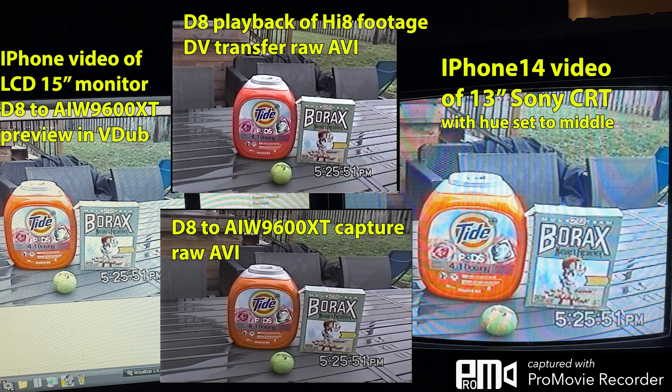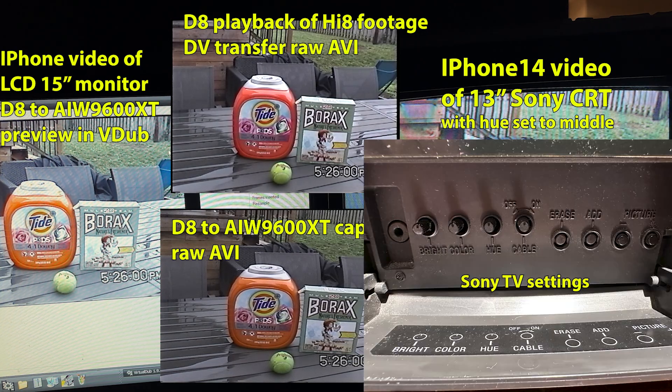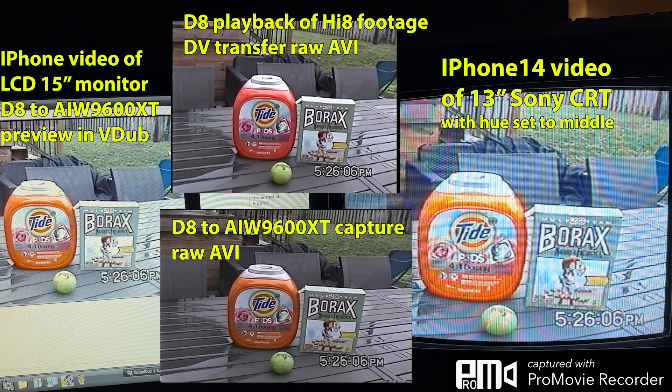At the top is the previously transferred Digital 8 playback of Hi8 footage. At the bottom is the Digital 8 playback of Hi8 footage, but sent to the All-in-Wonder 9600 XT via S-Video cable. The Sony CRT TV is giving us a brighter image, and I think that's because you can sort of see those little rainbow lines all throughout — on the table and so on.